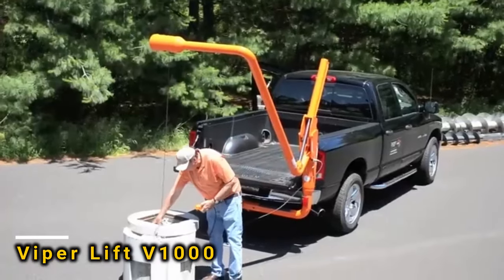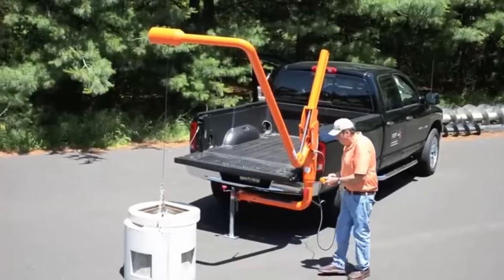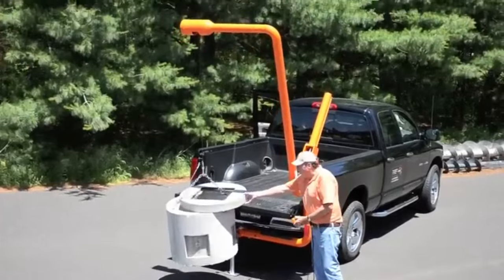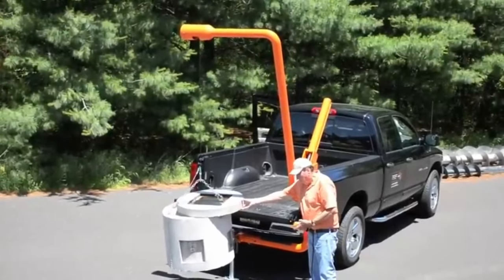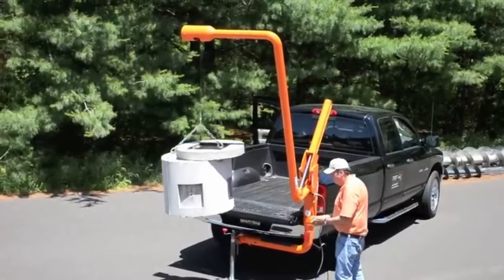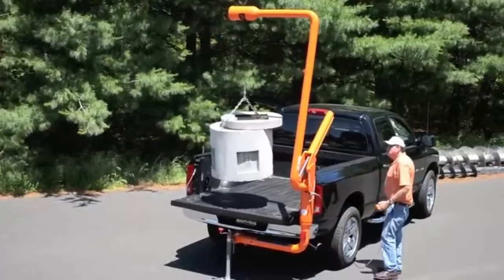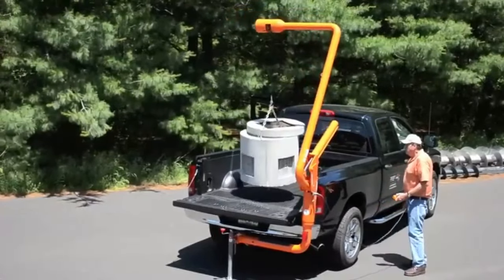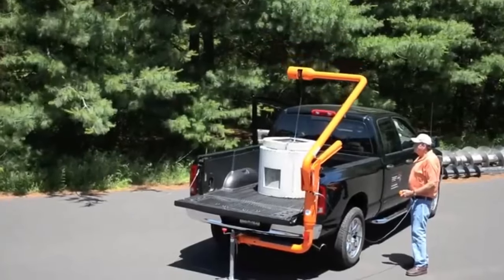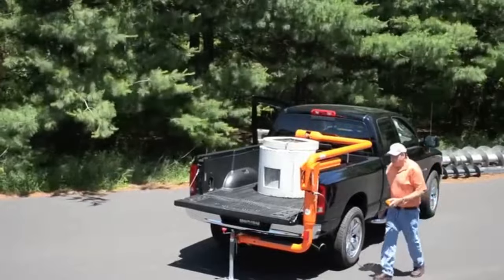Picture this: a pickup truck shows up at a site packed with materials, but there's no gear to help unload. That's where Viper Lift Trucks steps in. They provide a solution to save you from waiting or hurting your back. These lifts are simple to install — just attach them to your tow hitch without changing anything. They promise safe loading and unloading even on rough ground. The V1000 model can lift loads up to 340 kg and works with pallets too.